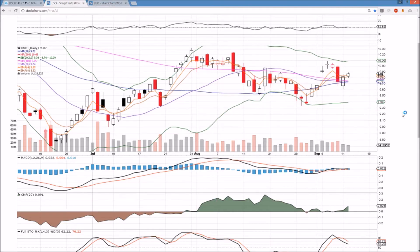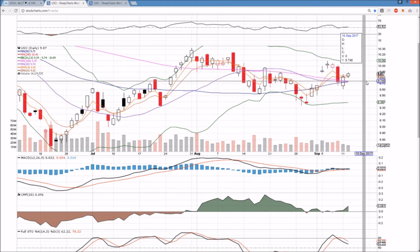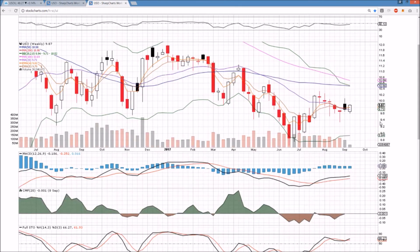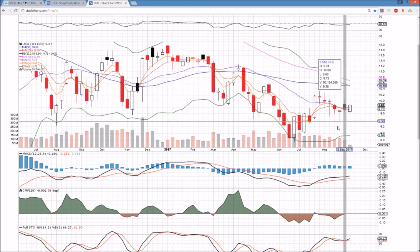USO on the daily timeframe seeing a two-day bounce, higher low established at 96.13. Current resistance is 9.89, and then we're looking at 10 psychological if the Bulls can see some continuation. On the weekly timeframe for USO, we can see that big bullish reversal candlestick. It didn't really get much follow-through last week, but the Bulls are making up for it this week and trying to see a similar candlestick, trying to close the end of this week up at the highs to be looking for some follow-through.